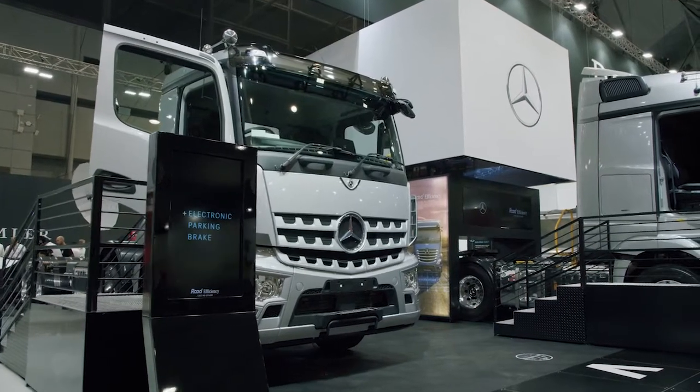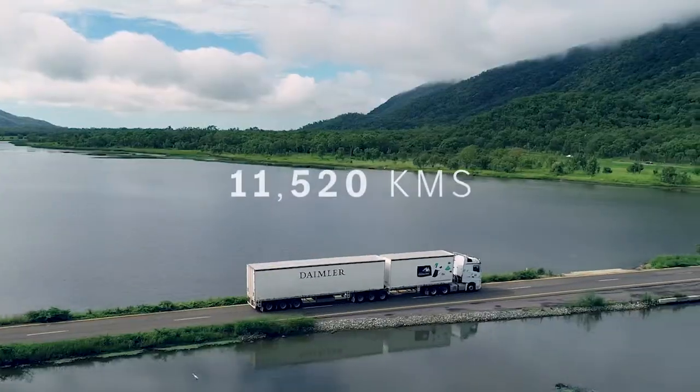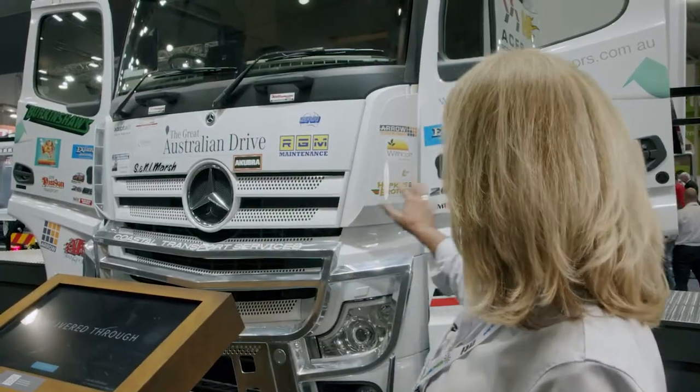the Actros is taking pride of place here at Mercedes-Benz, and this particular Actros is extra special because it's just completed the Great Australian Drive — an epic journey all around Australia visiting customers. You can see on the truck there are markings,